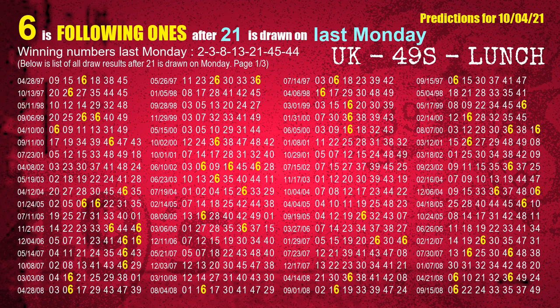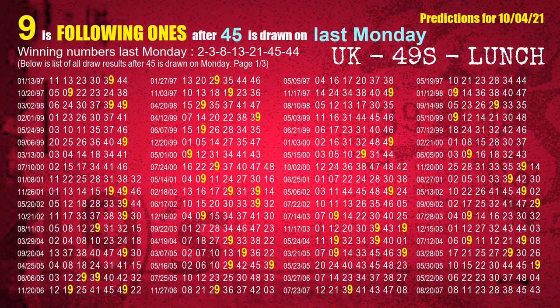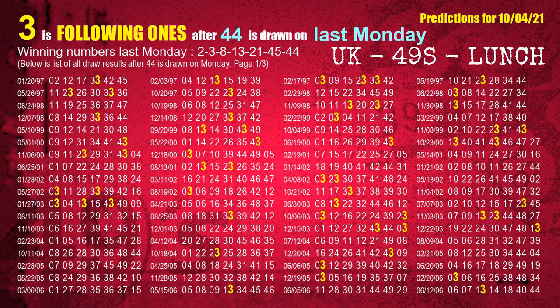The fifth winning number last Monday is 21. The most frequently following units digit is 6 when 21 is the winning number on last Monday. The sixth winning number last Monday is 45. The most frequently following units digit is 9 when 45 is the winning number on last Monday. The booster winning number last Monday is 44. The most frequently following units digit is 3 when 44 is the winning number on last Monday.